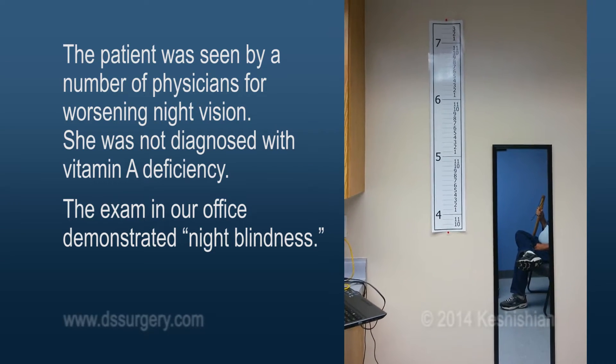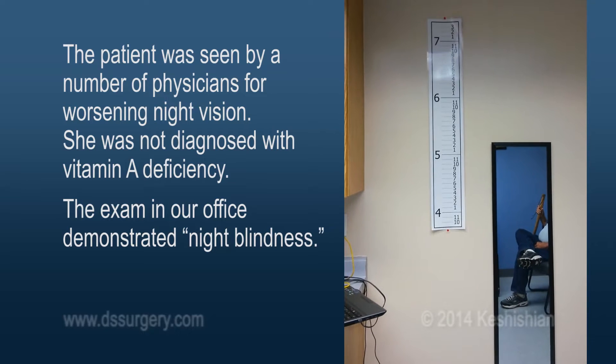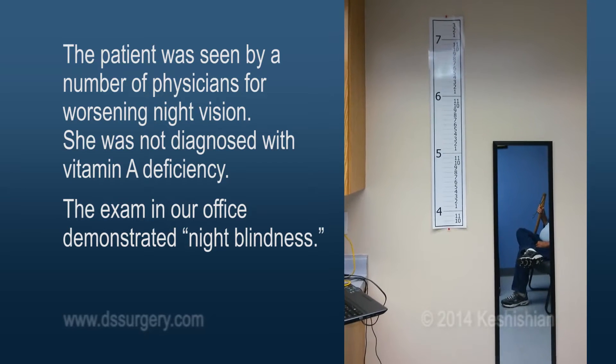Beige wall with a wall chart for the height — it's in white with black letters. Can you see the numbers? Yes. Can you see the large numbers? Yes. Can you see the small numbers? Yes.